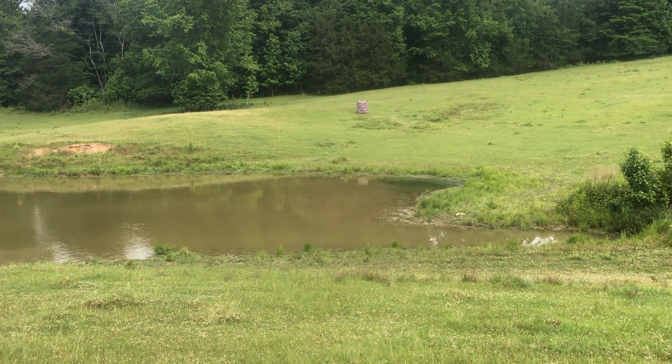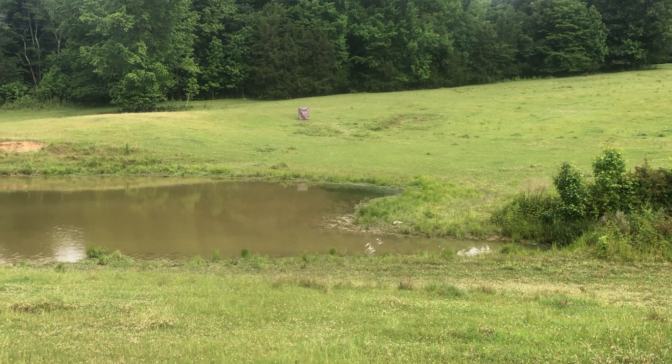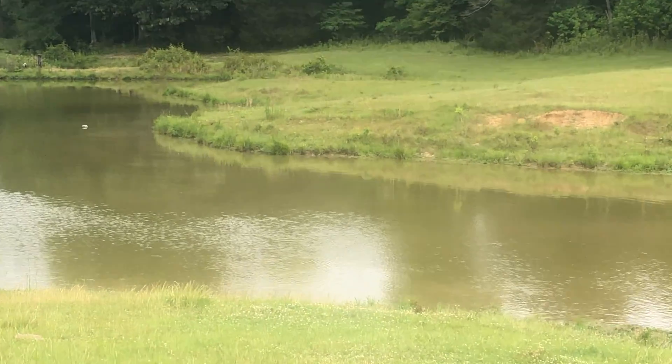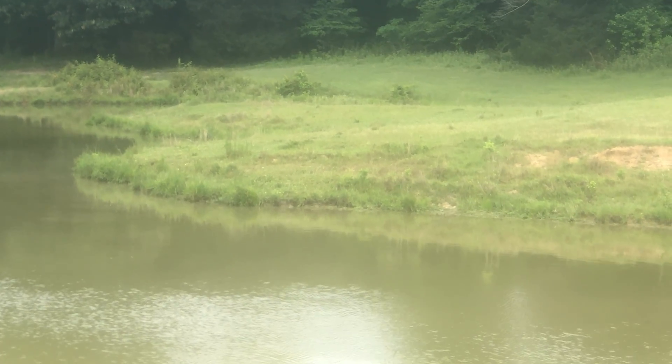Hey guys, welcome to Red Rocket. We're up in Silver Creek on our third day of training and we have a left bird that's pretty good distance. The line to the mark is thrown across land with a little hidden pocket of water in the back.